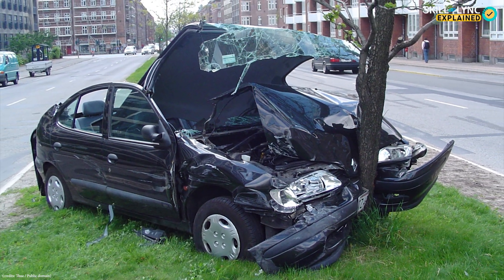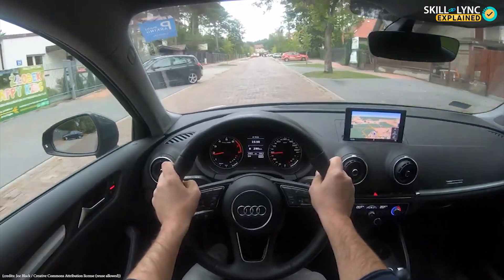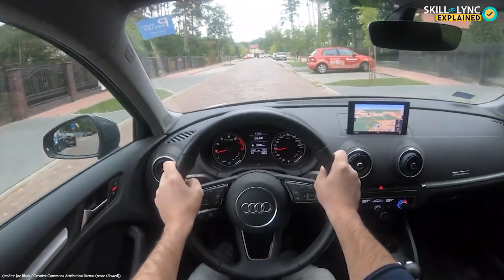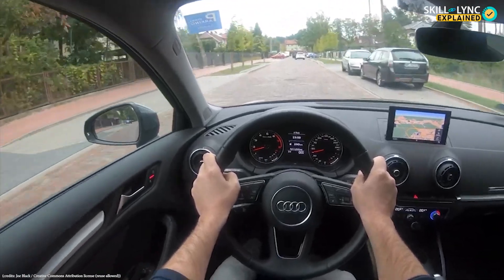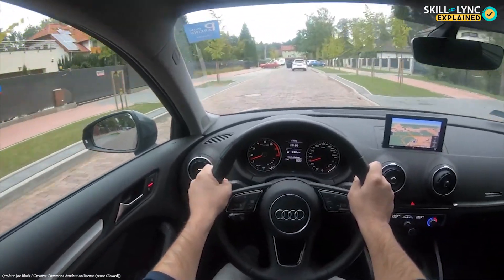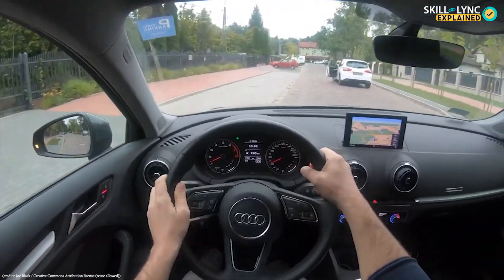Everybody knows how dangerous car crashes can be. If a person weighing 80 kilograms traveling at just 30 km per hour crashes or stops suddenly, then the average impact force would be about 14 kN. That would feel like getting hit by a mass of about 1400 kilograms, and that too when the seat belt is fastened.